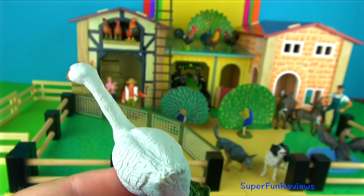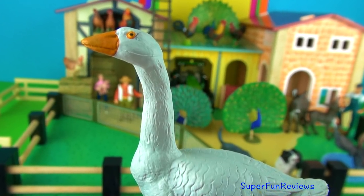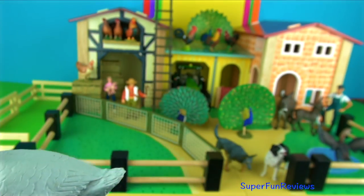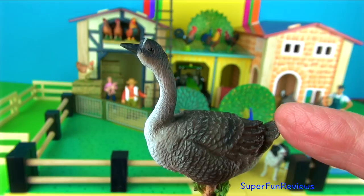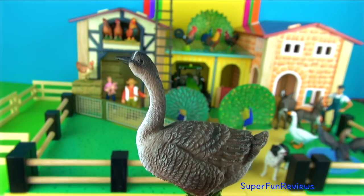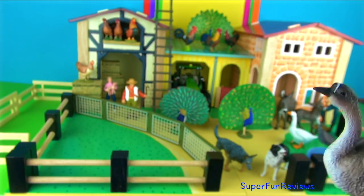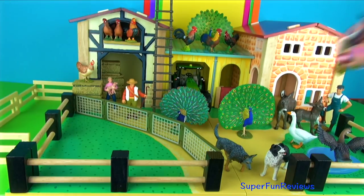They are omnivores and eat slugs, snails, worms, mice, grains and green vegetation. A goose is often characterised by a long neck which it stretches out when it honks. A young bird is called a gosling. A group of geese is called a gaggle. Mother geese build nests near lakes and rivers. Their nests are flat, wide and made from grass, twigs, mud and feathers. The babies are fluffy, yellow and adorable. Baby geese can walk and swim a day or two after they are born.